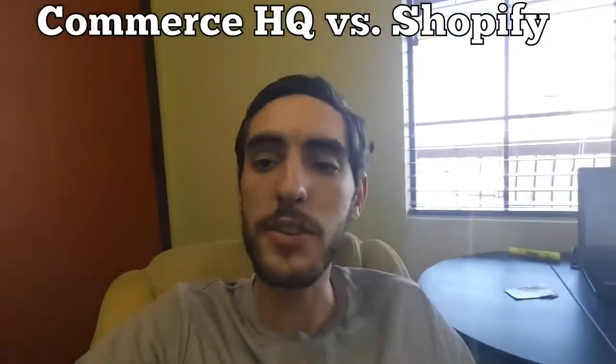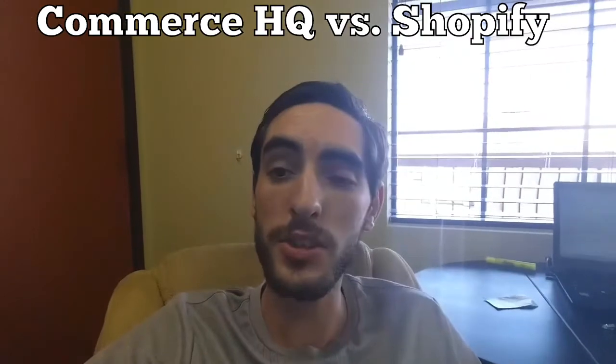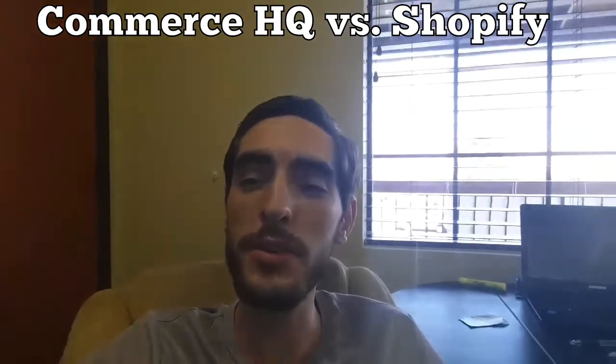Hey, this is Justin. If you're looking for Commerce HQ versus Shopify videos and what the difference is, this video is for you. We're going to be going over the five main differences as to why you want to choose Commerce HQ over Shopify. Commerce HQ is really like an evolved version of Shopify — Shopify broke the barrier for entrepreneurs to sell online, and now Commerce HQ has developed abilities and add-ons that increase conversions.